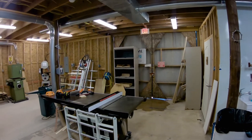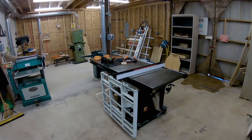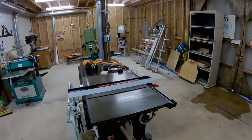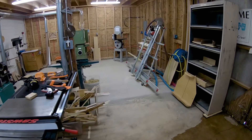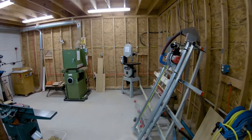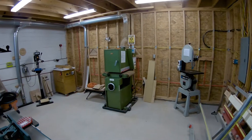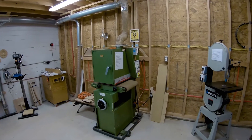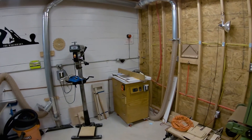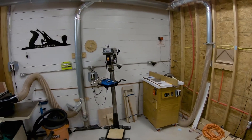Like most wood shops, this one depends a lot upon the table saw. This is a SawStop — the industrial model, which is a big one. It's a pretty nice machine. Over here we've got a panel saw and a band saw with a narrow blade, set up for scroll work. Over here we've got a wide belt sander that uses a 16-inch-wide belt, a router table, and a drill press.